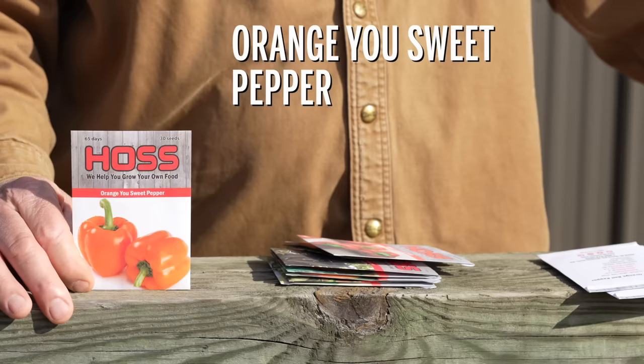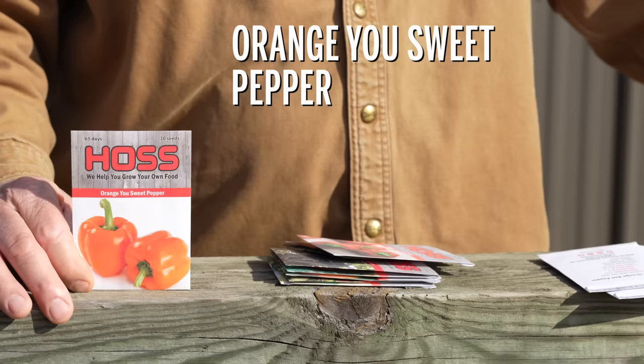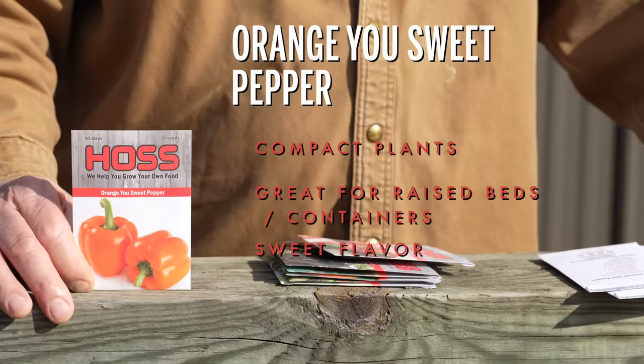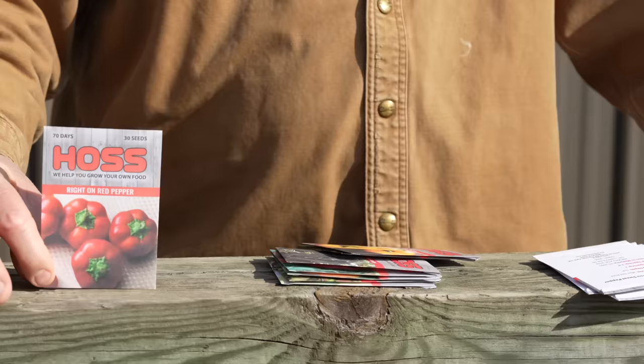Now these are some of these rarer varieties — we're getting away from the bells here. This is Orange Yew Sweet, a hybrid variety with compact plants. This is going to work good for you guys with container and raised bed gardens. These fruits are sweet and have a flat and round shape that makes them great for stuffing. We love to put these on the grill with some sauces or cream cheese in there. Orange Yew Sweet is a favorite of mine.